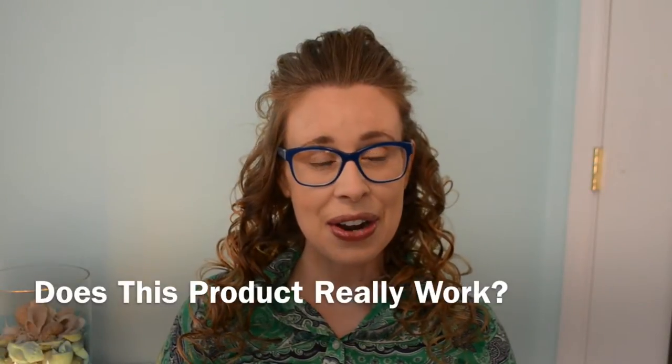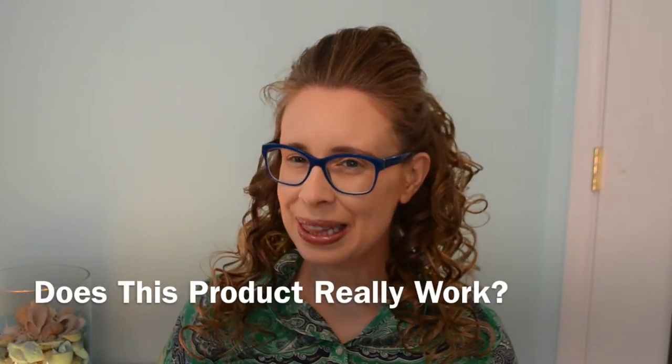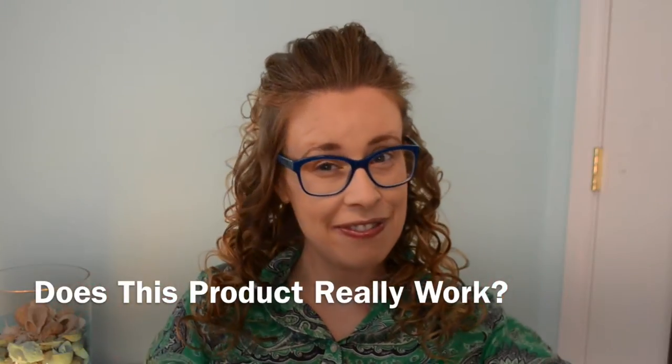Hey everybody! I thought I would do a little bit of a theme video that you may have seen on YouTube. Does anybody watch the Graveyard Girl Bunny? She always does videos that say, 'does this thing really work?' I love this video, so I thought I would just copy her a little bit and ask: does this thing really work?